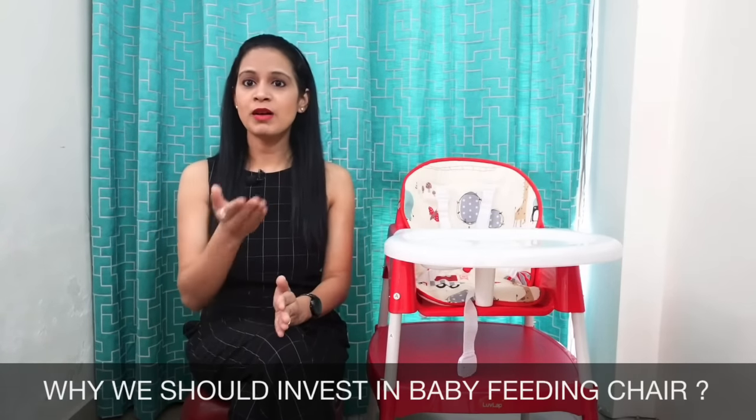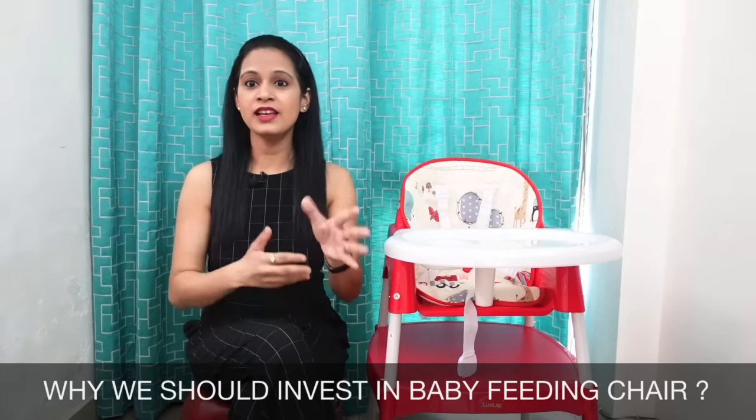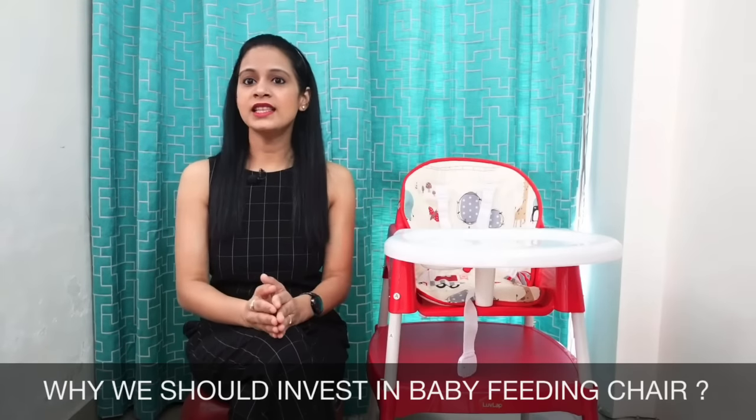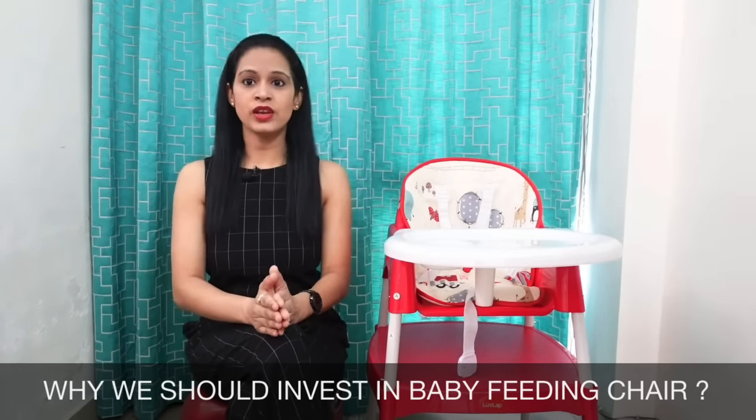उसके अलावा दोस्तों, जब आप feeding chair को introduce करते हैं, तो बच्चों में self-eating habit improve होती है, बच्चे खाना इधर-उधर कम गिराते हैं, और साथ ही साथ उनकी back position upright रहती है, जिससे बच्चे को digestion आसानी से हो पाता है. So this was about the feeding chair and its benefits.